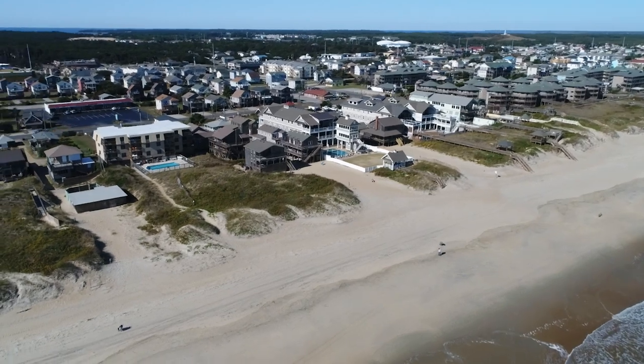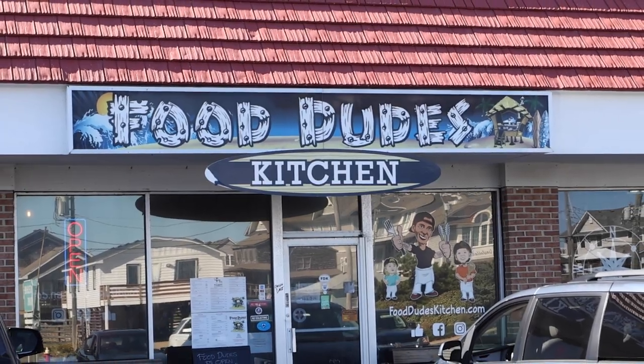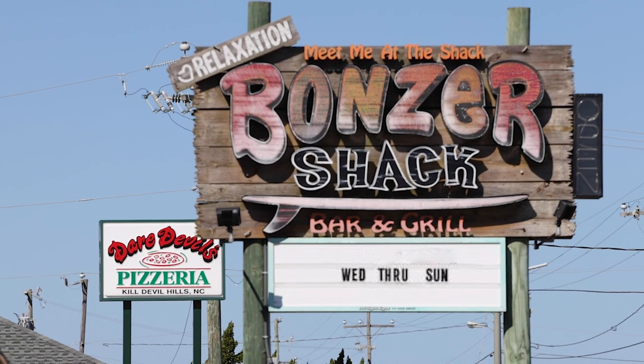Beyond the beach and just across the street, there are an array of dining options ensuring you'll never venture far for a great meal.